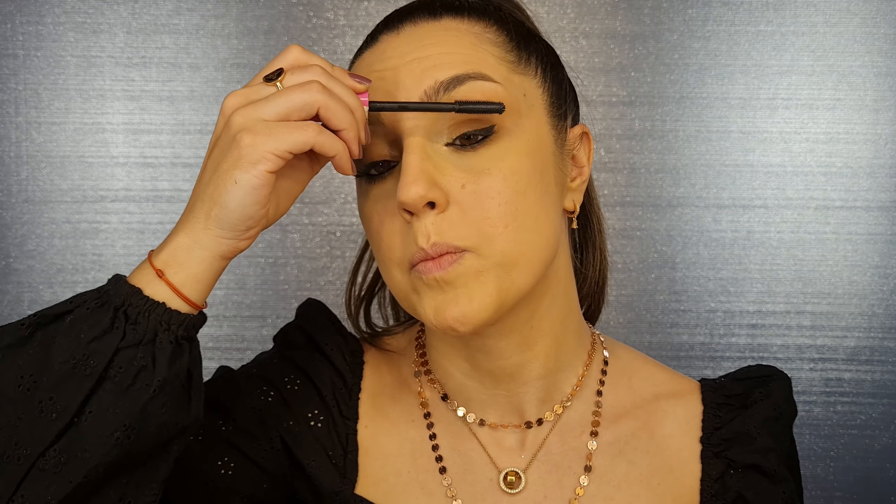The finishing touch for our eyes is of course mascara. I'm using Essence I Love Extreme Crazy Volume Mascara — I'm in love with this product. It's very cheap and affordable but the result is amazing. The eyes are finished.